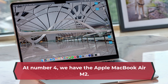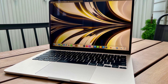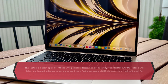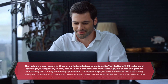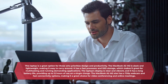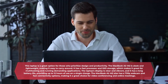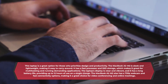At number 4, we have the Apple MacBook Air M2. This laptop is a great option for those who prioritize design and productivity. The MacBook Air M2 is sleek and lightweight, making it easy to carry around. It has a fast processor and SSD storage, which makes it great for multitasking and running demanding applications. The laptop's display is clear and vibrant, and it has a long battery life, providing up to 12 hours of use on a single charge.